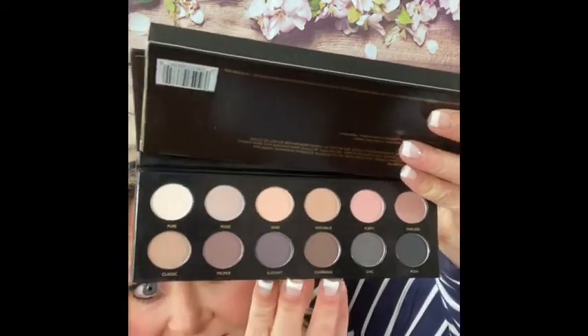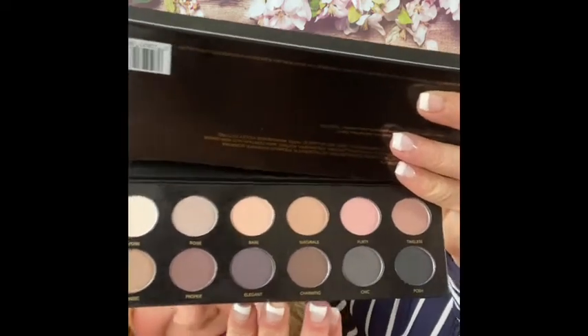The last thing in this bag is an Ish Classic Nude Palette. I'm going to open this — I might put it in a giveaway because I've got so many palettes right now. Oh, that is a cool looking palette! And these colors are so pretty — look at those colors, you guys, these are seriously amazing.